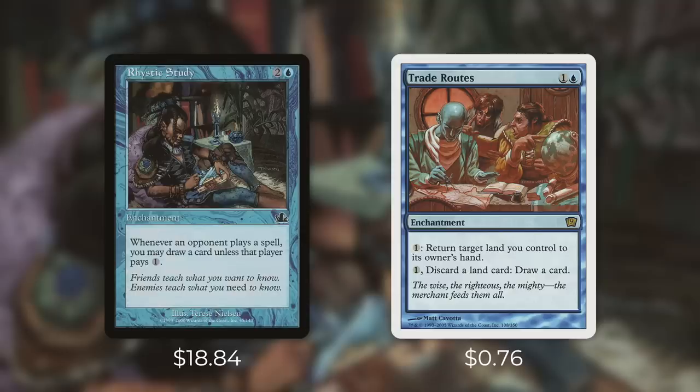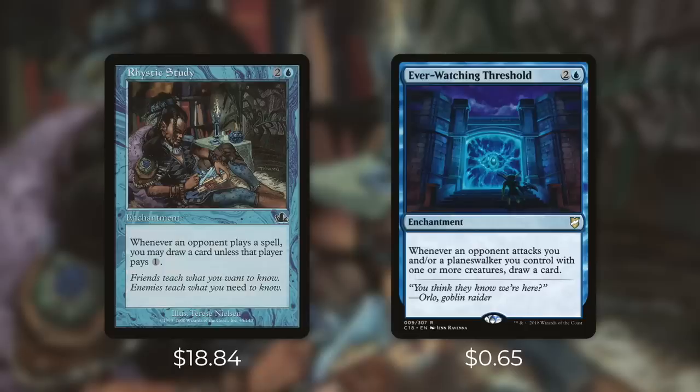Another one of my personal favorites is Trade Routes, which comes in at 76 cents. It's an enchantment for one and a blue — pay one to return a land you control to its owner's hand, and pay one to discard a land card and draw a card. In my opinion this card is extremely underrated. Essentially that second part means every single land in your deck has cycling for one. For most decks the later the game goes, land cards are a dead card in your hand. So while this isn't card advantage it is card selection, and for a small amount of mana it can pretty much eliminate any dead draws for you.